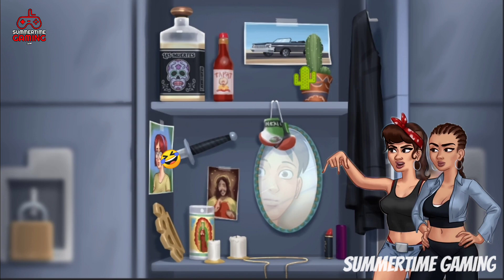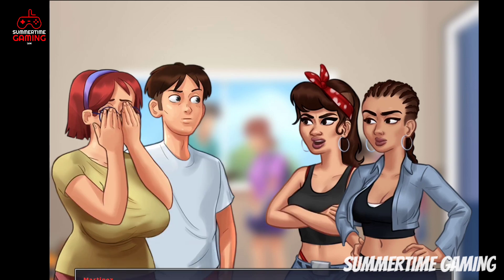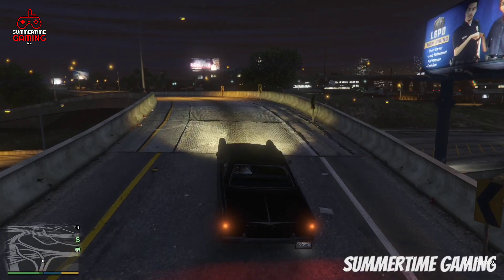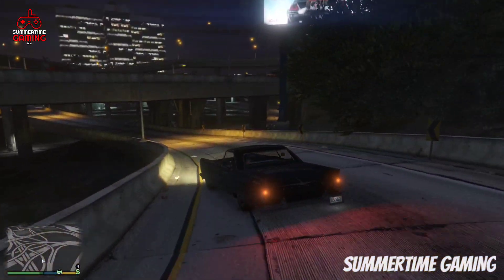Now let me show you the Latina girls' locker. At the top we can see a tequila bottle, a sauce, a cactus, a photo, and a jacket. At the bottom there is a knife on top of Judith's photo. The Latina girls are always angry at Judith — they bully her but the main character helps. We don't know why they are so angry at Judith that they've kept her photo in their locker, but we will find out once the Judith update comes.